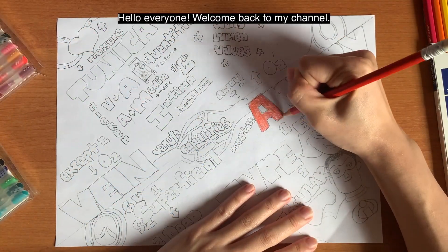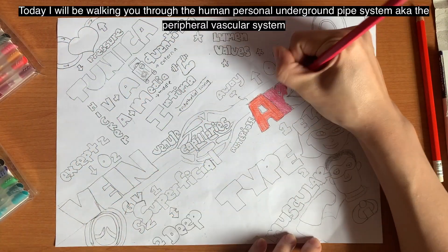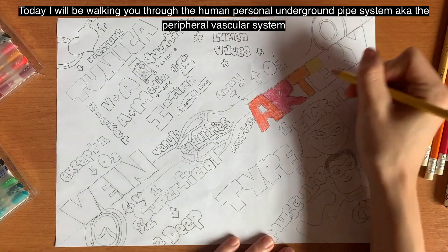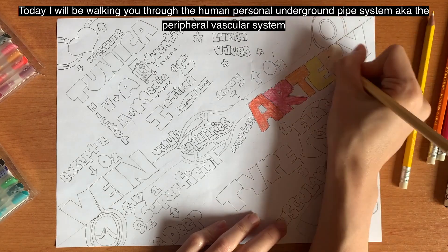Hello everyone, welcome back to my channel. Today I'll be walking you through the human personal underground pipe system, also known as the peripheral vascular system.